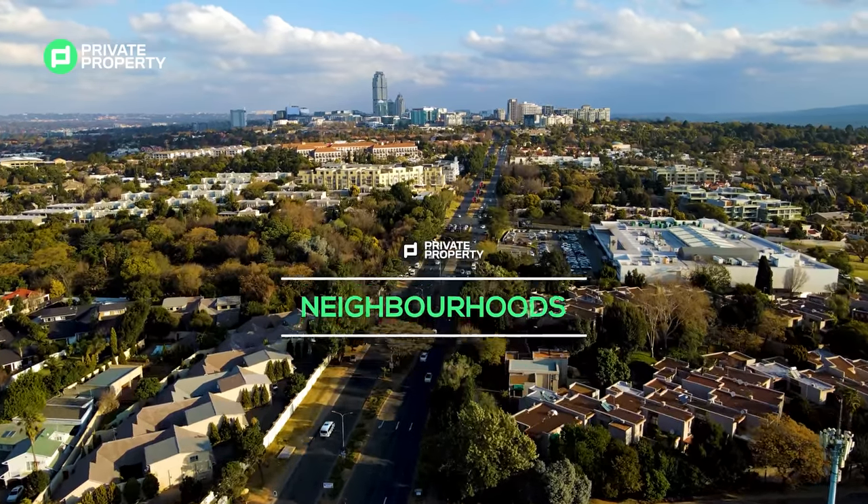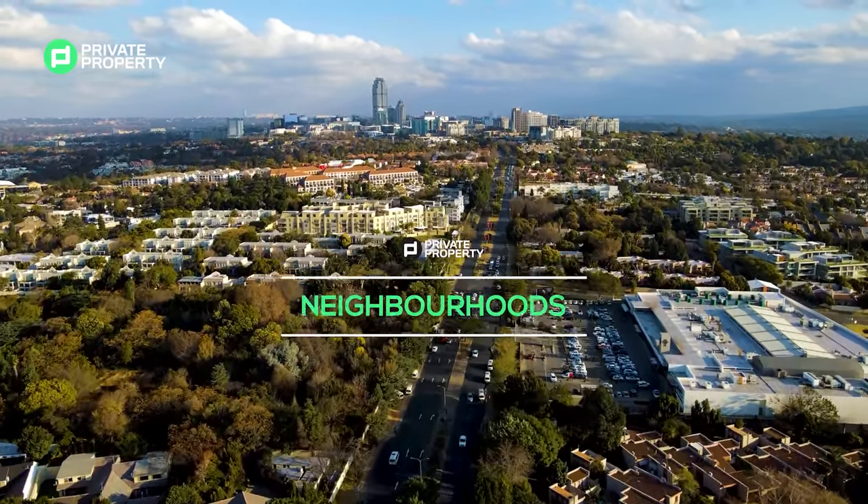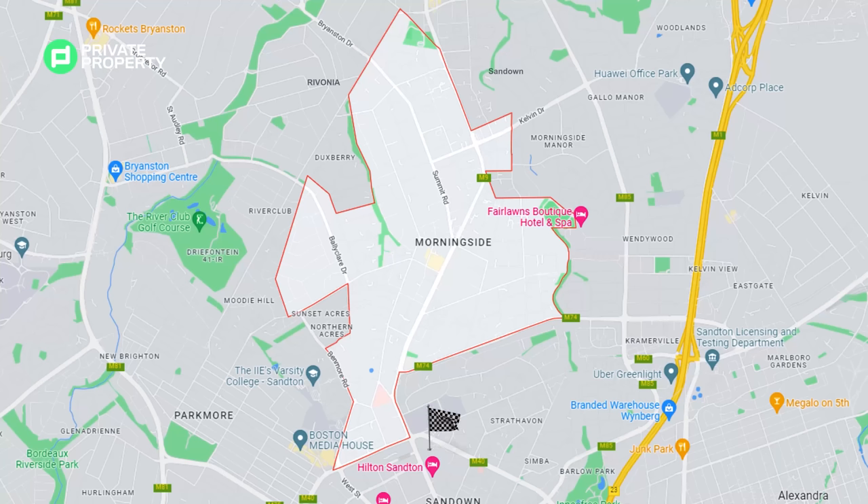Welcome to Private Properties Neighbourhoods. This is Morningside — slap bang in the middle of Sandton, bordered by Sandown, Rivonia and Bryanston. It's close to both the M1 and N1 highways.